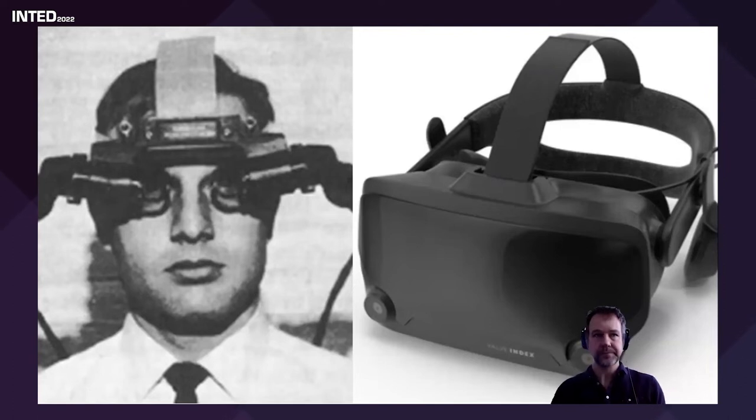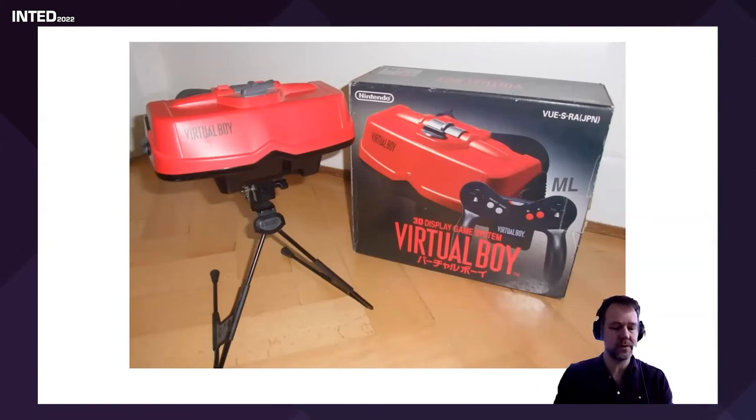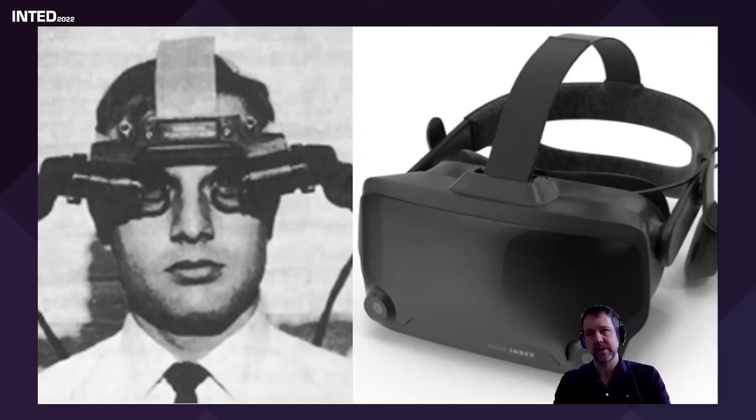VR hasn't been all plain sailing — there have been a lot of what I'd call false starts. People have tried to jump on the virtual reality bandwagon and it's been a complete disaster, because the technology wasn't ready. The Virtual Boy, a very early helmet-mounted display from 1995 or 1996, all it did was give everybody a headache. It was just one color — red — because red LEDs are the cheapest you can get. Compare that to the Valve Index today, which is an incredible HMD.